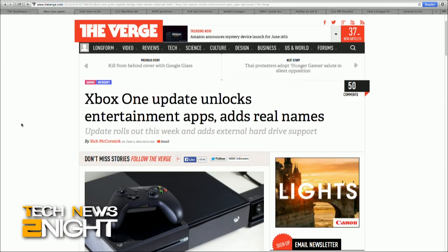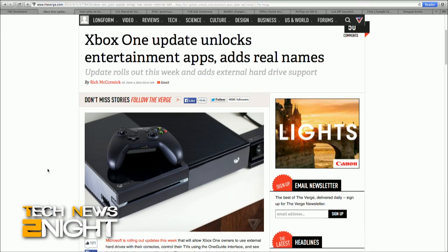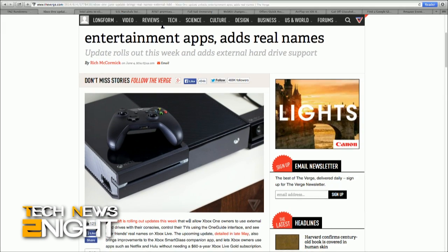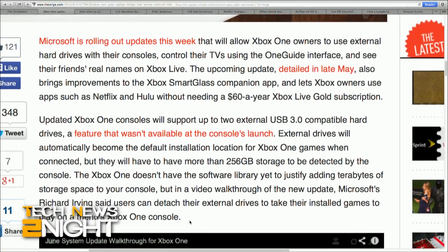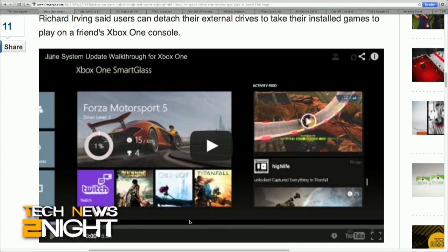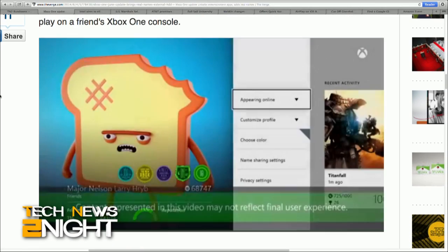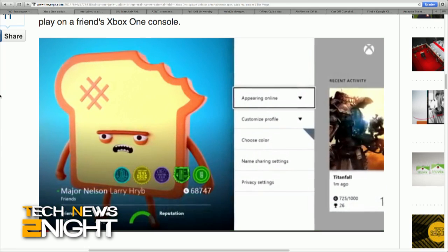I'm Sarah Lane, and let's get right into the tech feed. Microsoft is rolling out a pretty big update to allow Xbox One owners to use external hard drives with their consoles, also control their TVs using the OneGuide interface, and even see their friends' actual names on Xbox Live rather than just handles. The update also brings improvements to the Xbox SmartGlass companion app and lets Xbox owners use apps like Netflix and Hulu without needing that $60 per year Xbox Live Gold subscription.